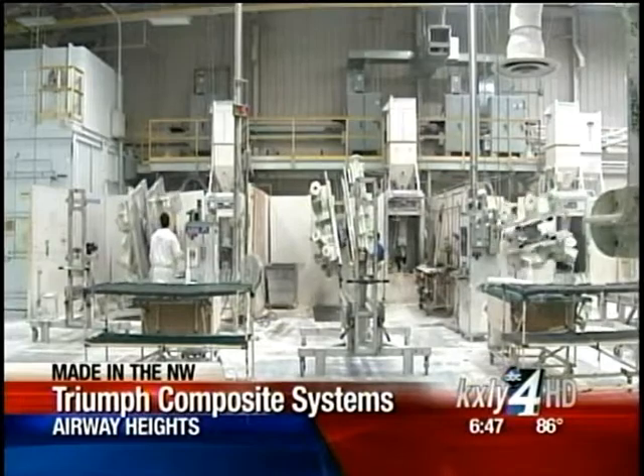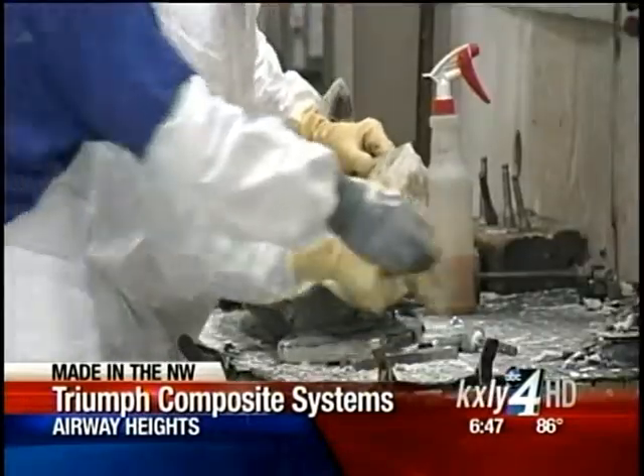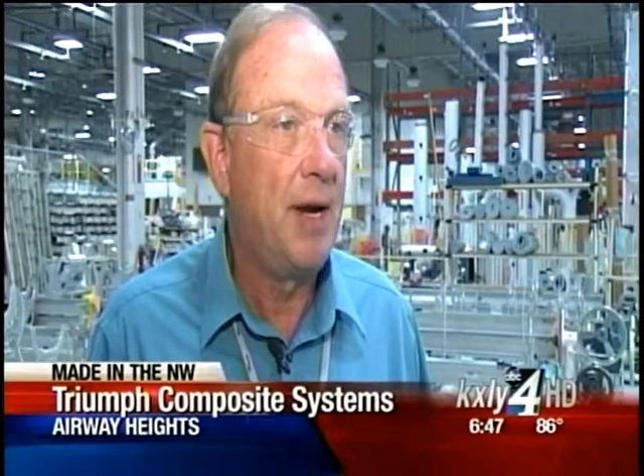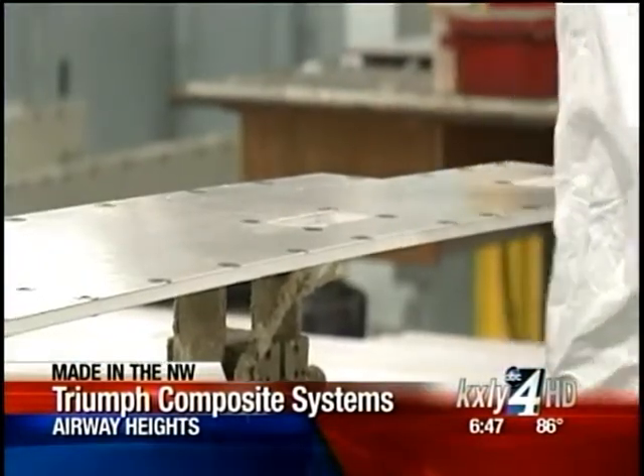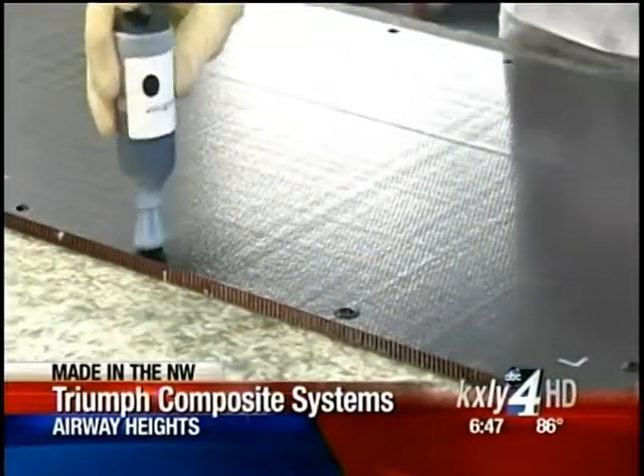They build and ship about a thousand parts a day. We sell back to Boeing — they're our major customer, about 90% of our business. The remaining 10% is from other airplane manufacturers like Airbus, Bombardier, and Gulfstream.